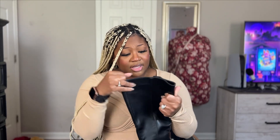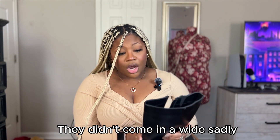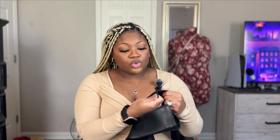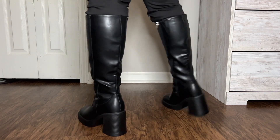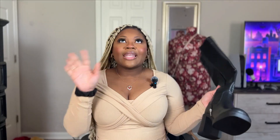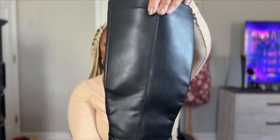I tried these on with sweatpants the first day I got them, and then again with jeans for the try-on. The shaft was a little tight with jeans — I'm not sure if these came in a wide, but if they did it definitely didn't feel like it. There is a small triangle elastic section for stretch, but I still felt like the shaft could have been a little wider. I'm indifferent about them for now — I haven't worn them with a real outfit yet.